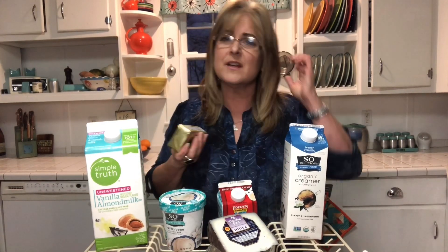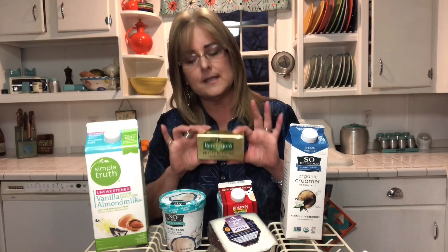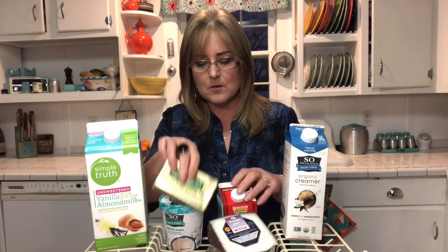They also have a lot of different kinds of yogurts out there with cashew milk. Kerry Gold butter — once again, an all grass-fed butter, I think it's imported from Ireland — my body can tolerate this. So these are really good staples: cheese, milk, creamers.